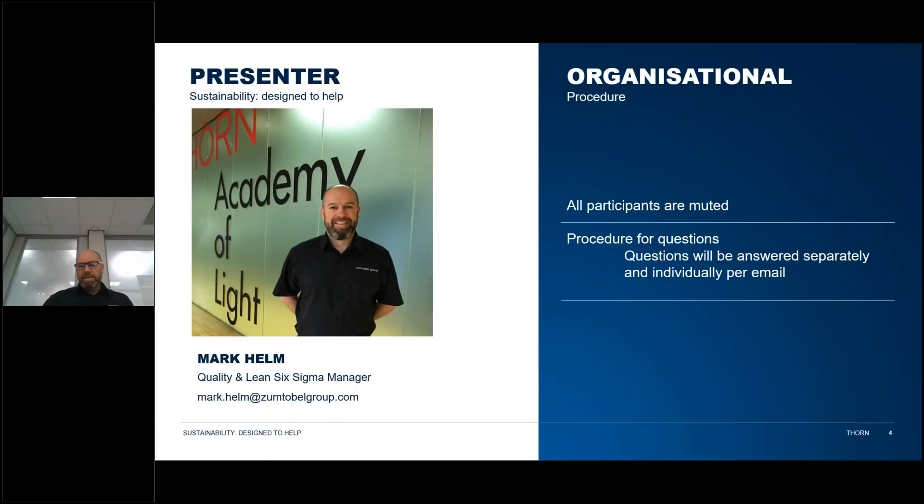Just a bit on the organization today. All participants are muted for the session. Questions will be answered separately and individually per email.